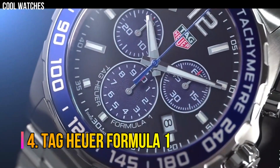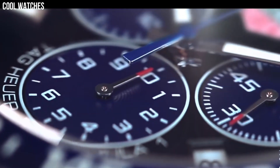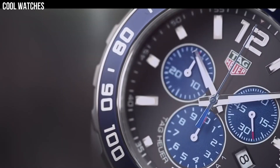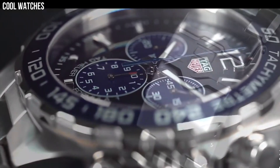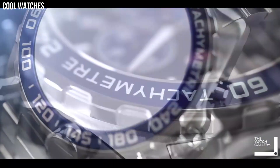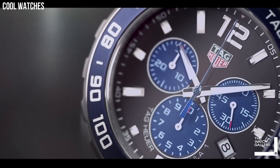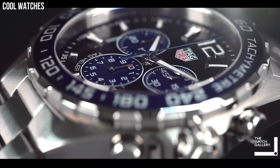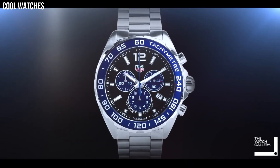Number 4: Tag Heuer Formula 1. A black watch with a unique dial design and true motor racing spirit. The 41-millimeter brushed steel case is matched with a steel-black PVD unidirectional turning bezel and a brushed steel bracelet. Sporty, shock-resistant, water-resistant to 200 meters. The quartz-powered sports watch includes a 60-minute unidirectional turning bezel for measuring elapsed time and a double safety bracelet clasp with driver's extension for fitting over a racing suit.